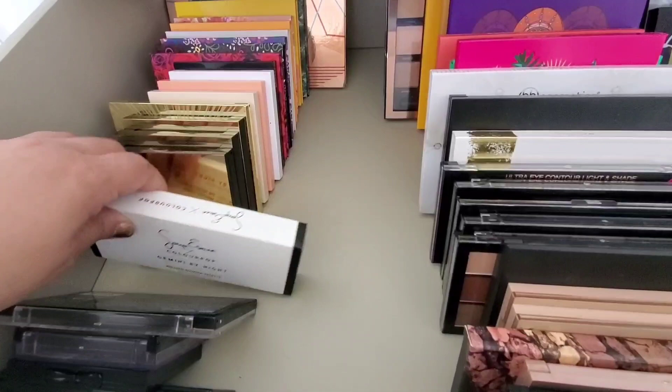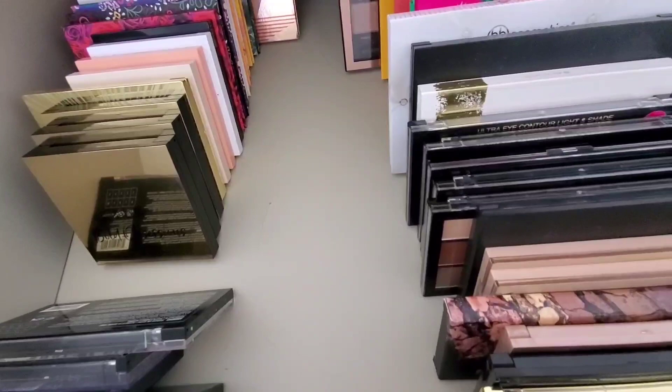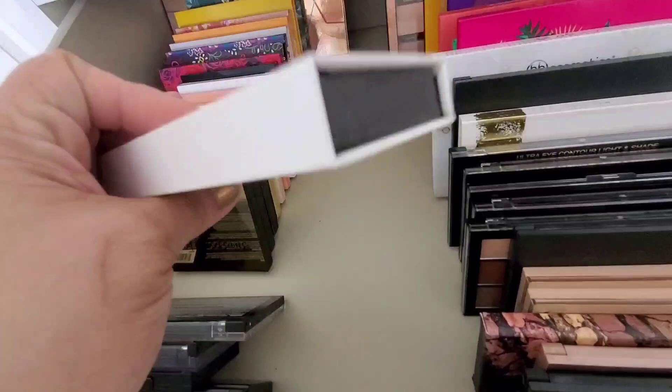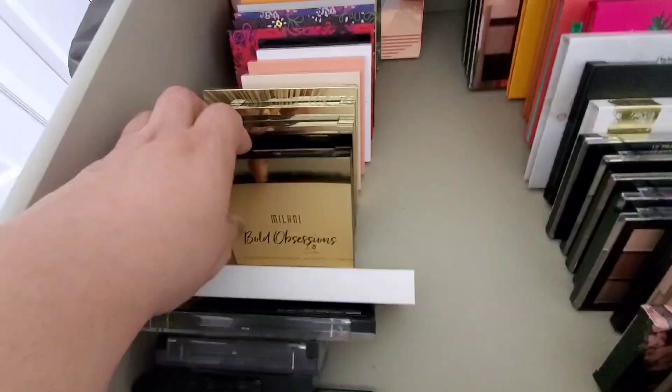I have one of ColourPop's first palettes — the four-eyeshadow ones. This was a Sonya Esmond collab. I keep them in their sleeves for some weird reason. These were one of the first ColourPop palettes and honestly they really grew up from here. They look a bit ancient but it was one of the OG ColourPop palettes.